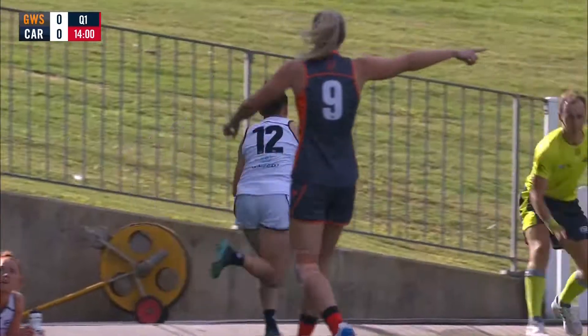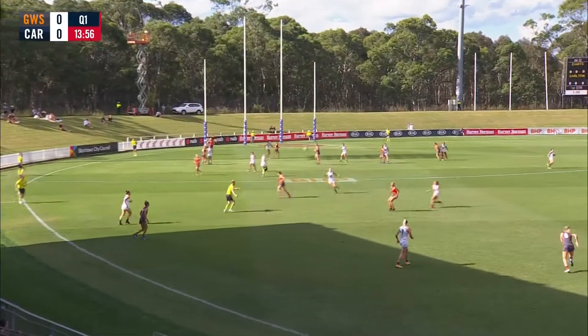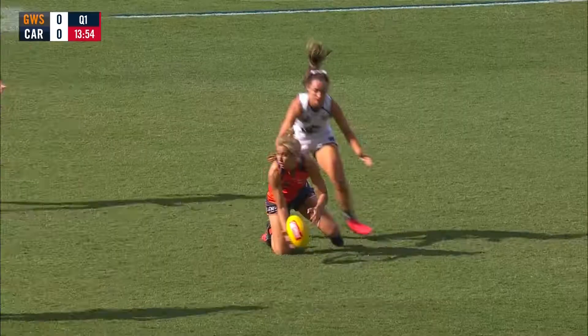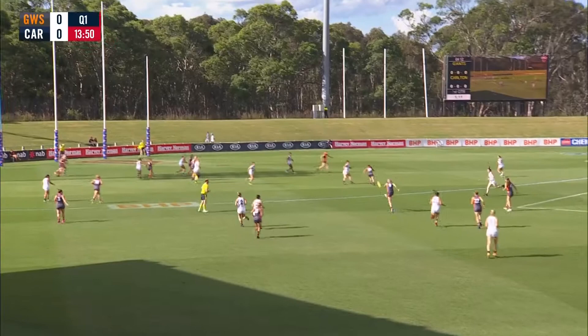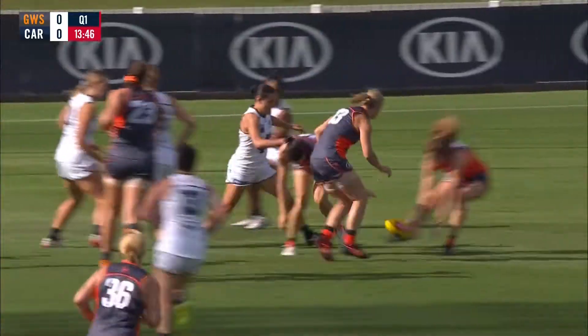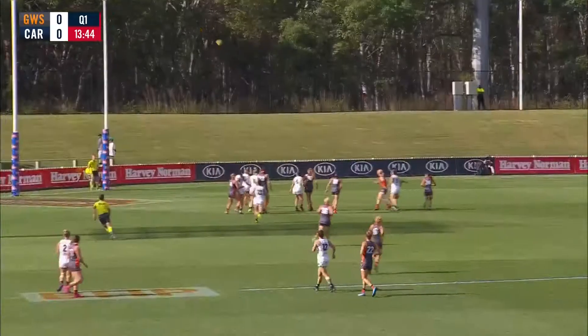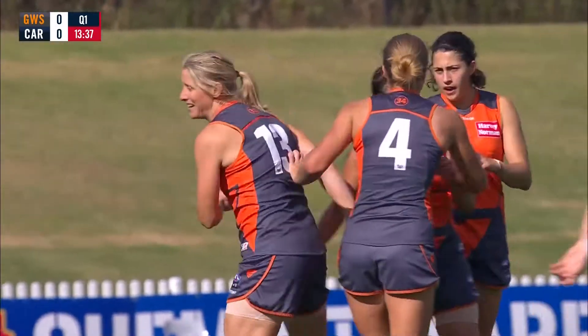Good to see Alicia Eva nice and calm under pressure, just making sure she tried to hit up a nice free player. The lasso of course, and the Giants take the free kick. Bennett's able to link up and another inside 50 for GWS. At ground level there's a chance here for Staunton, who gets a great piece of it. And in the opening minute and a half, the Giants hit the scoreboard through their Irish woman.